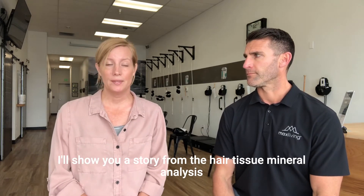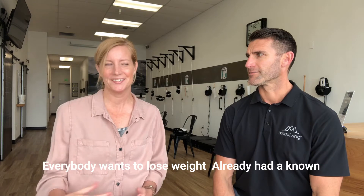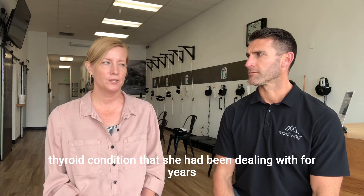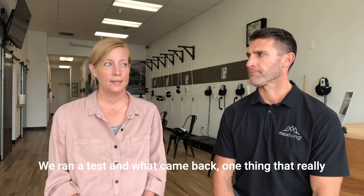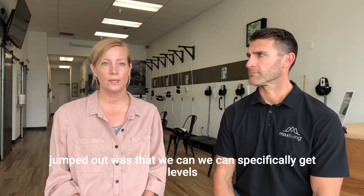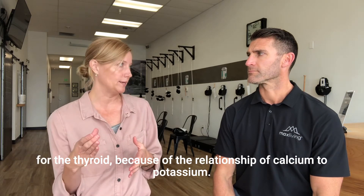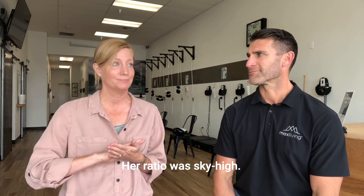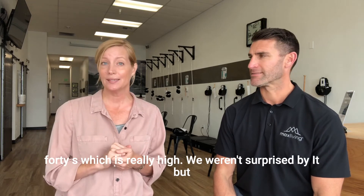I'll share a story from the hair tissue mineral analysis testing. We had a patient come in who was suffering with energy levels, wanted to lose some weight, and already had a known thyroid condition that she had been dealing with for years and was on medications. We ran a test, and one thing that really jumped out was that we can specifically get levels for the thyroid because of the relationship of calcium and potassium. Her ratio was sky high — ideally you want to be at four, and she was in the 140s, which was really high.